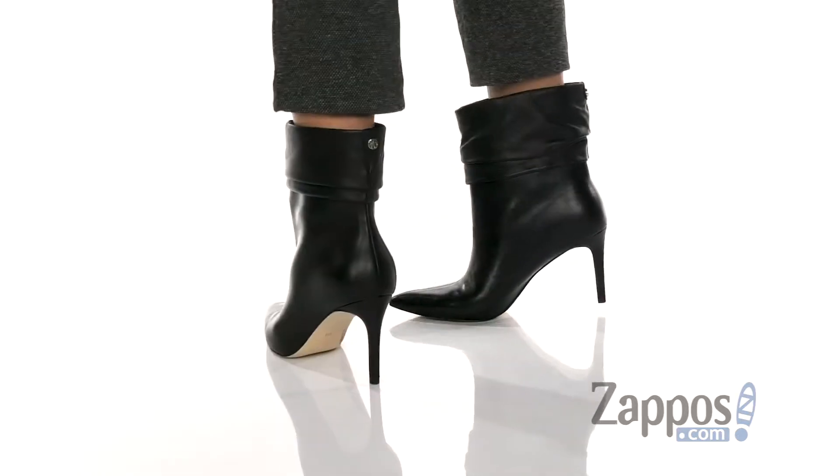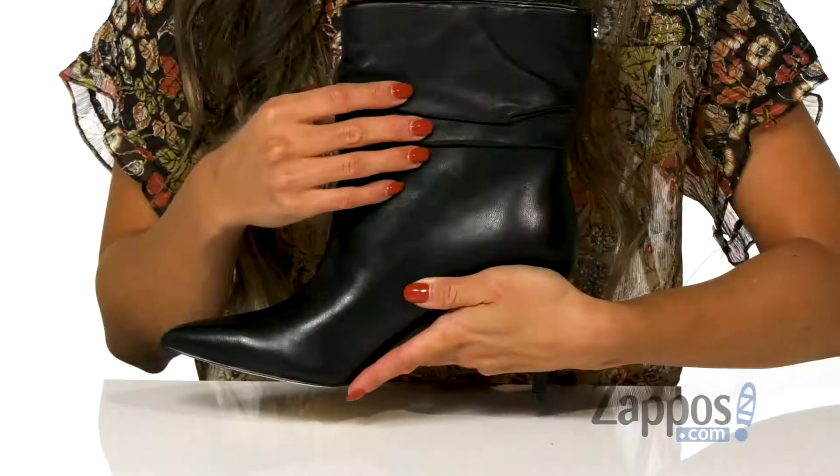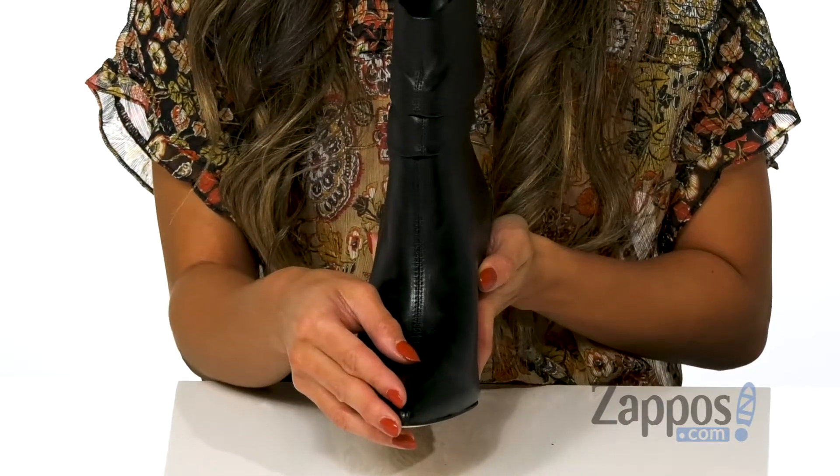It's an ankle boot silhouette that features a smooth leather upper with a fold-over detail on top. It is an easy pull-on styling, so it's perfect for on and off. There is a pointed toe silhouette that's going to elongate those legs.